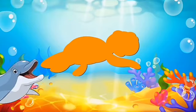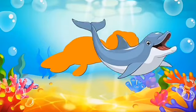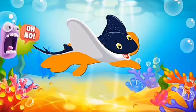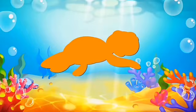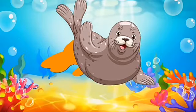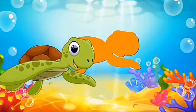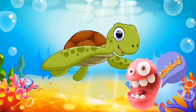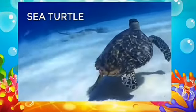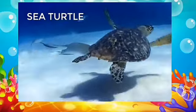Orange color — which animal shadow? Is it dolphin? No, it is not dolphin. Which animal is coming? Is it stingray? No, not the shadow of stingray. Next — is it seal? No. Now — yes, this is a turtle! It is matching. This is turtle — sea turtle. Look how the sea turtle is swimming under the water. It lives in water and also on land.